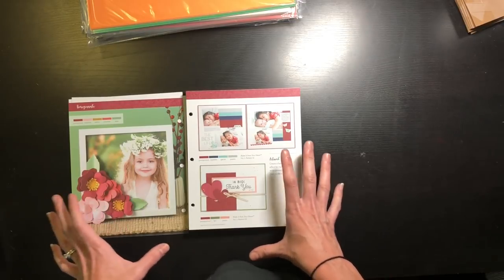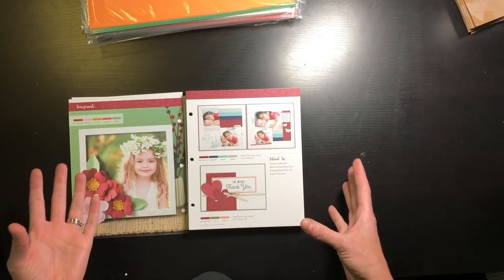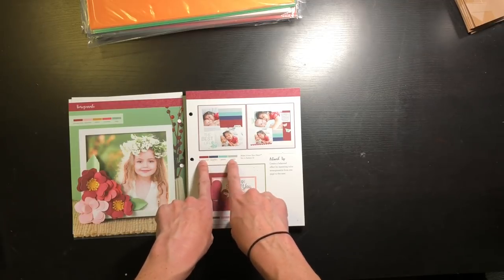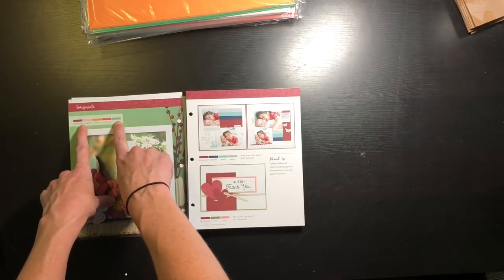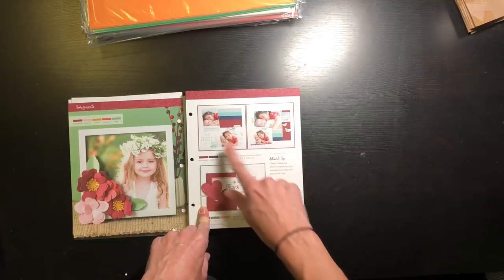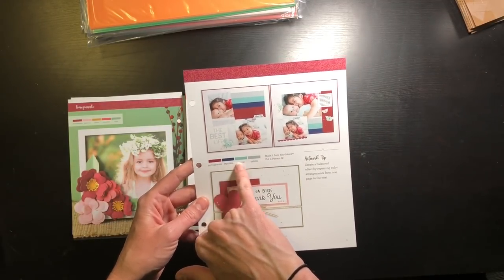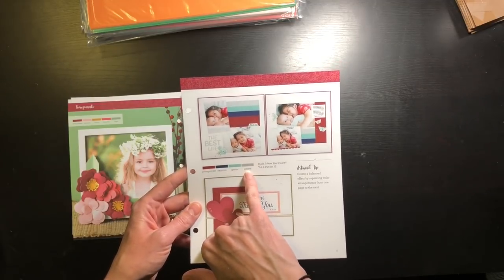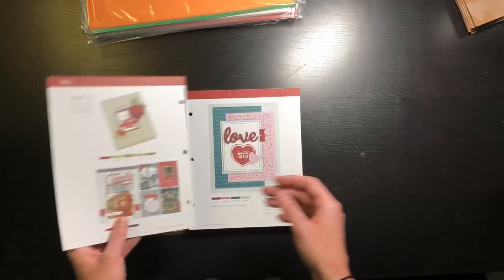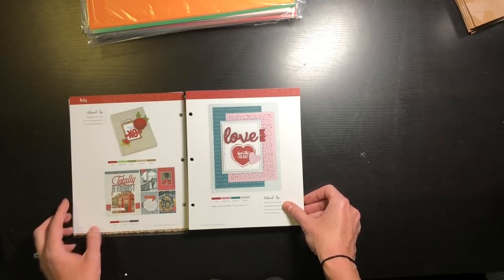The idea behind this book is to help you pair each Close to My Heart color with other colors. It shows you an option with two other colors, an option with three other colors, and then an option with four other colors, plus a project to show you what that would look like. For example, I probably wouldn't think to pair Pomegranate with Sapphire, Glacier, and Pebble — but look at how great they look together!